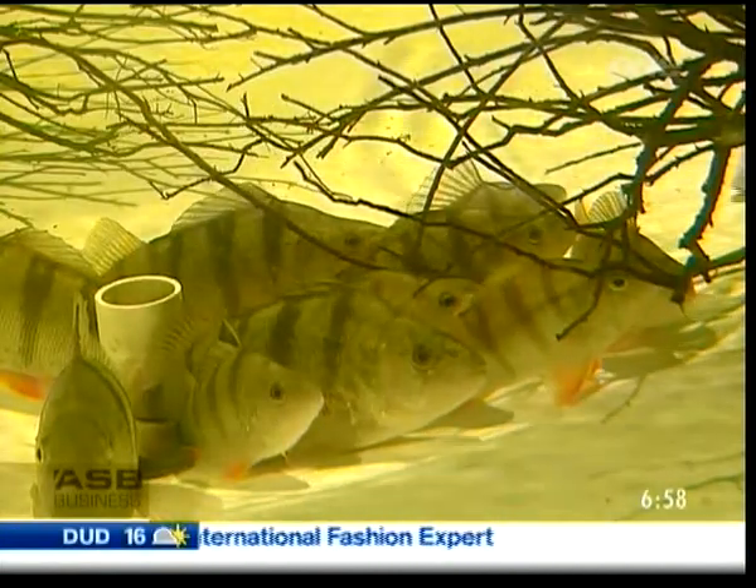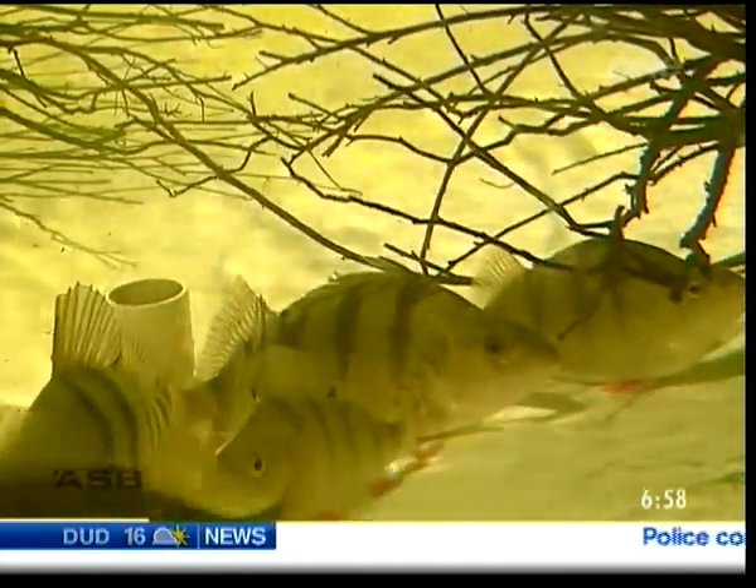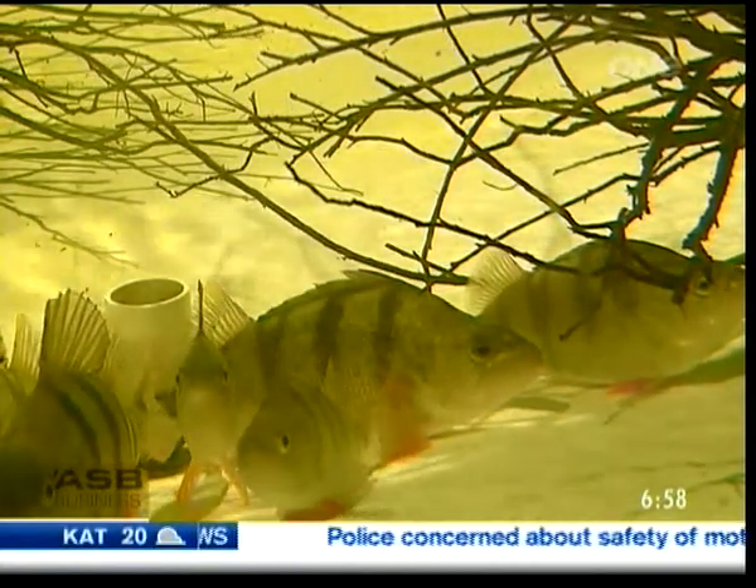If the trial proves successful, then a new export crop is perched on the brink of success. I see this as being a real kickstart to freshwater fish farming in New Zealand. This is it — it's happened.